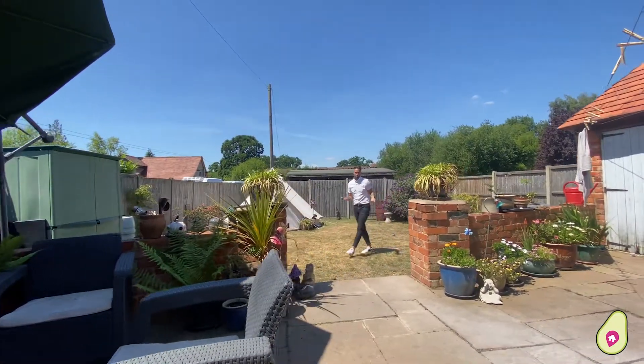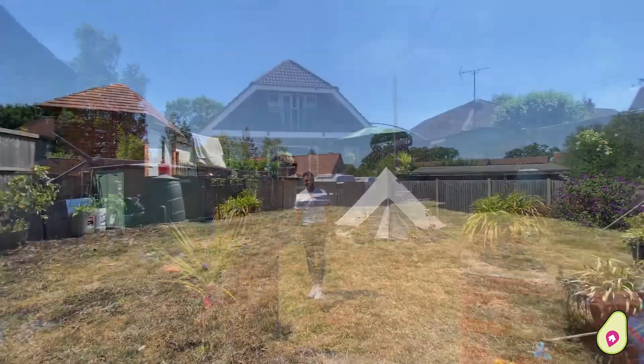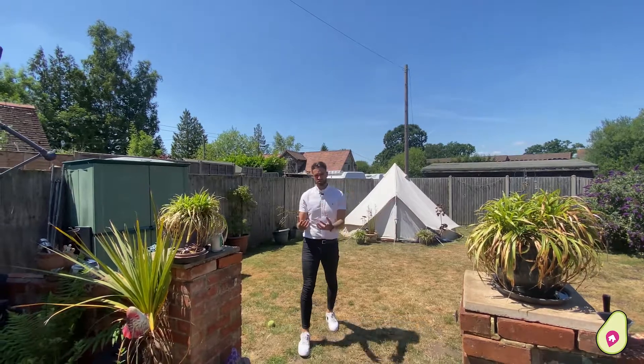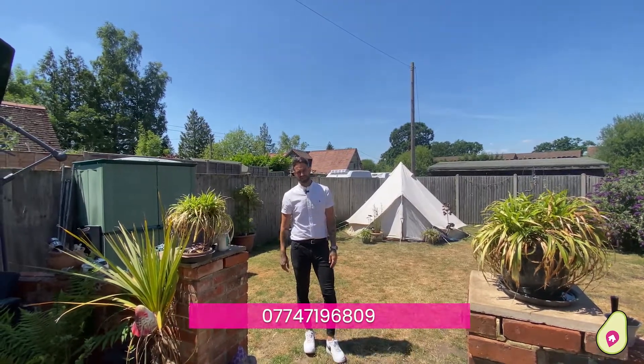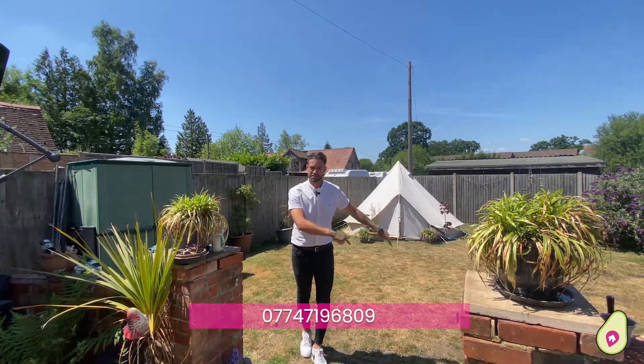And to finish off, you join me in the garden, which is really private and as you can see, very relaxing. This house has so much potential as you've seen throughout the video and I cannot wait to show you in person so you can work out what you can do in this fantastic home. Get in contact on the details listed below. See you soon.